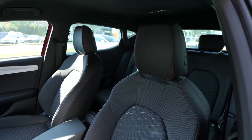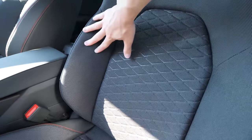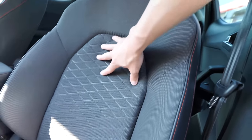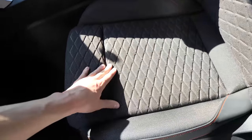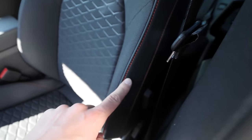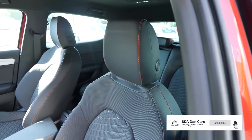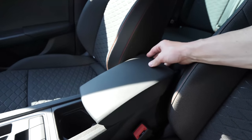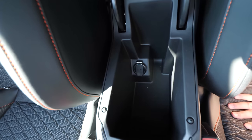Now let me show you the seats. They have a great design — in the middle is fabric material, but it's much higher quality than in other cars. It's softer with no back pain. On the sides we have leather with red stitches and side support. The headrest is also in leather. I drove the car and the seats feel awesome. We have an adjustable leather armrest as well.